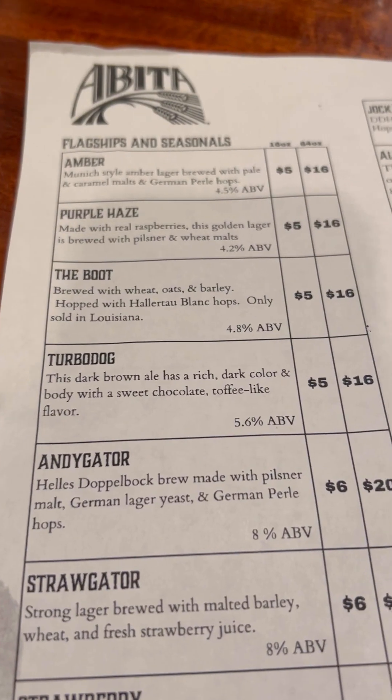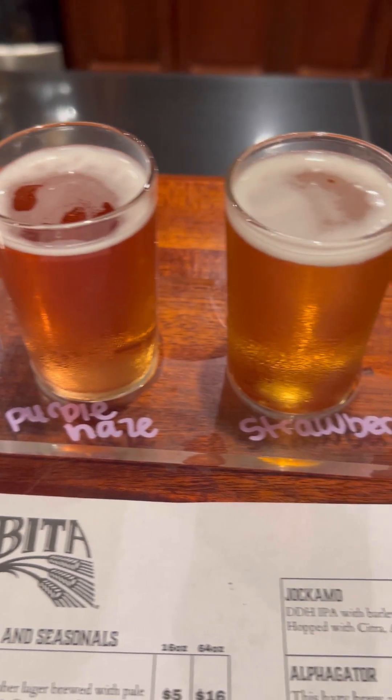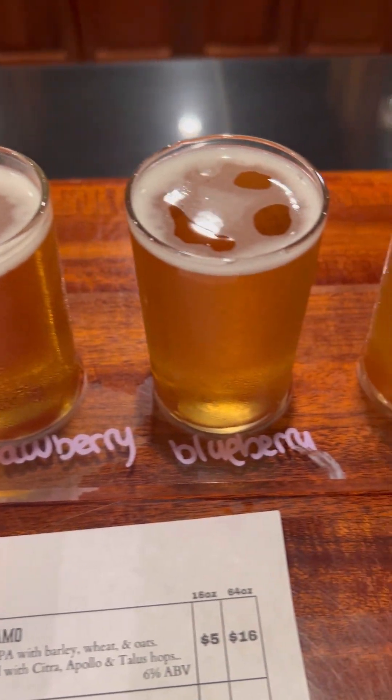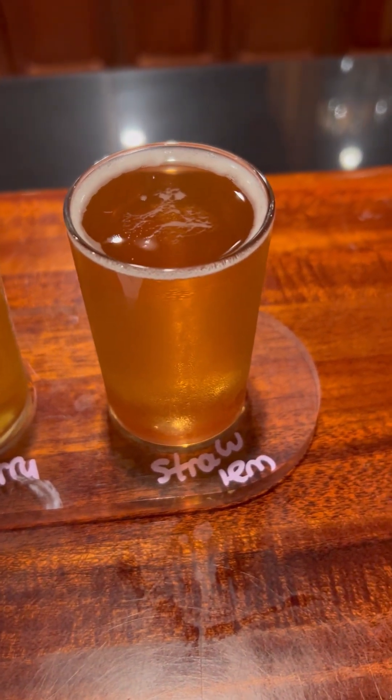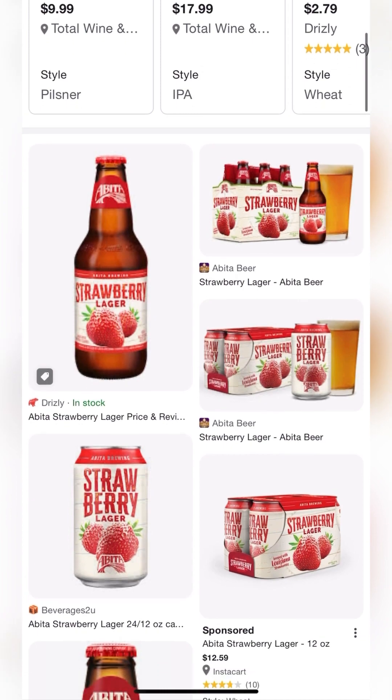I didn't, however, plan on finding another favorite beer — more favorite than Purple Haze. The offerings include Purple Haze, of course, as well as strawberry, blueberry, and strawberry lemonade. This beer is absolutely strawberry. You should try it. In case you haven't guessed, the strawberry lager did it for me.